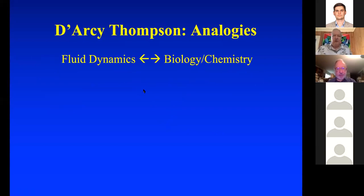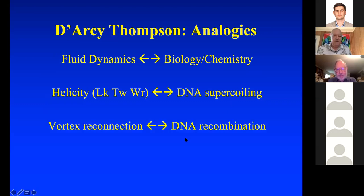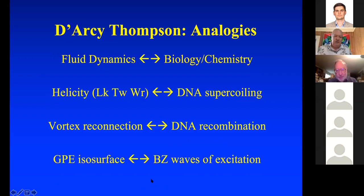Following D'Arcy Thompson, there's a nice analogy between fluid dynamics, biology, and chemistry. Helicity — which involves the linking, twist, and writhe — is related to DNA supercoiling, how DNA winds up on itself. Vortex reconnection is involved with DNA recombination. And Gross-Pitaevsky isosurfaces in low temperature situations, where you have defects, are related to the Belousov-Zhabotinsky equation — waves of excitation in an excitable medium.